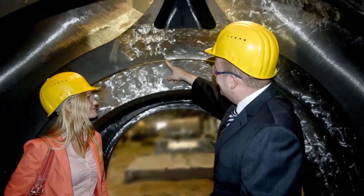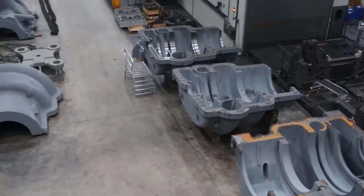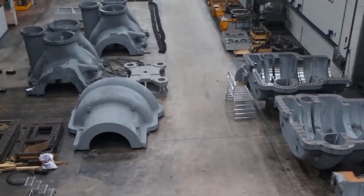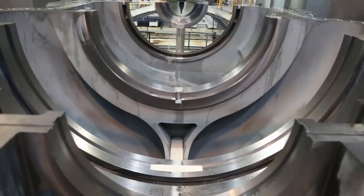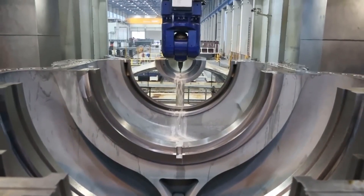The R-Max 1 compressor is a state-of-the-art, high-performance compressor that has been in development for several years. The final version of the R-Max 1 compressor is the result of extensive research and development efforts by a team of experienced engineers and designers.